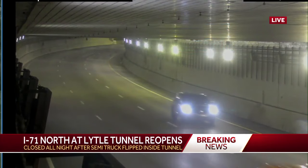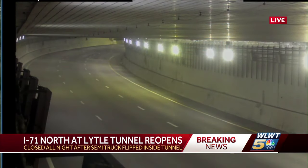I want to give you an update on some breaking news we've been telling you about all night tonight. 71 northbound right there at the Lytle Tunnel just opened to traffic. This is a live look from one of our traffic cameras there in the tunnel. A semi truck flipped inside the tunnel right around six o'clock tonight.